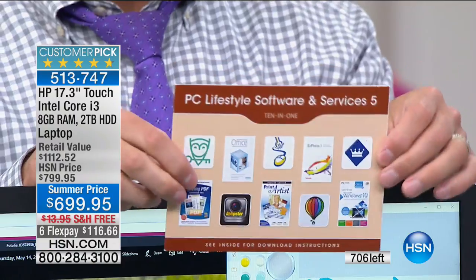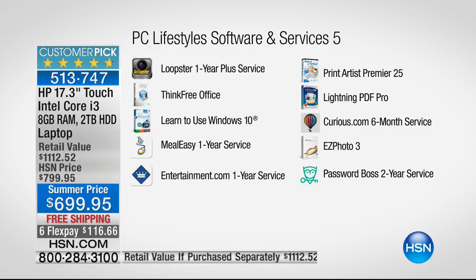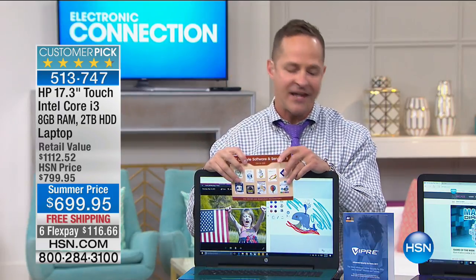All of these biggest specs — touchscreen, high-definition video camera, multitasking like you wouldn't believe — and something no one else does: we include PC Lifestyle Software and Services. This is a $507 value. If you went out and bought all these programs they're all full-version, commercially available. Loopster helps you edit video online. Think Free Office lets you create, edit, and view Microsoft Word, Excel, and PowerPoint-compatible programs — so you don't have to buy Microsoft Office. Learn to use Windows 10 tips are included. Meal Easy one-year service, Entertainment.com, Print Artist Premiere, Lightning PDF. Curious.com offers 20,000 different classes. Easy Photo 3, and Password Boss two-year service helps you make better, more secure passwords and remember them.